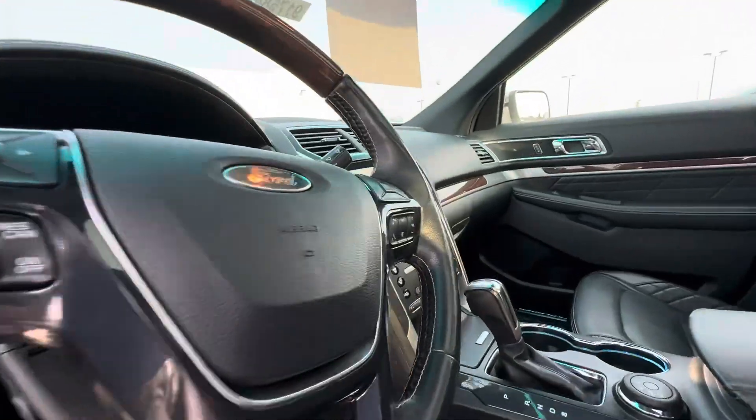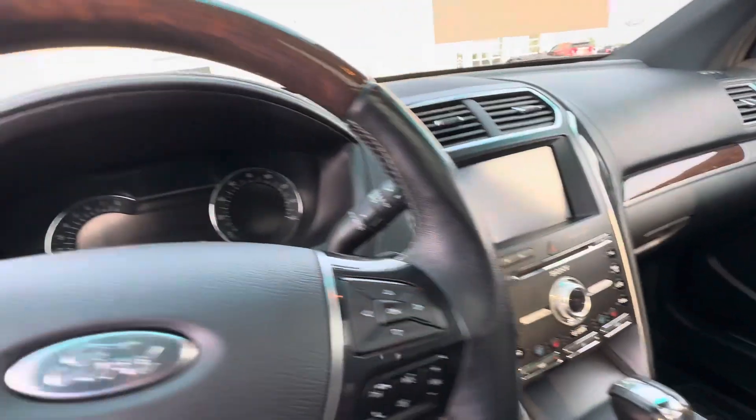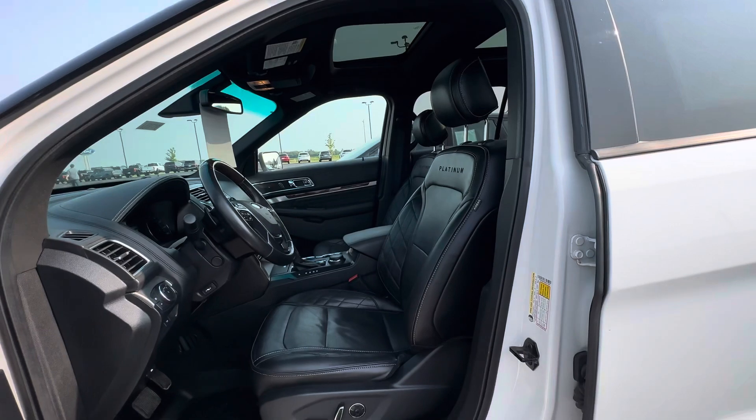It's got heated seats, cooled seats, massaging seats, heated steering wheel, adaptive cruise control, lane keeping system, blind spot monitors, and a twin panel moonroof.